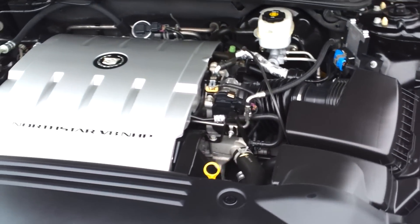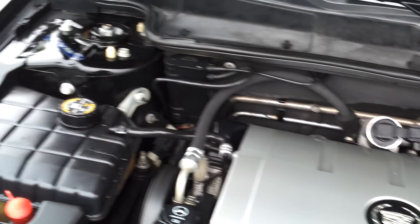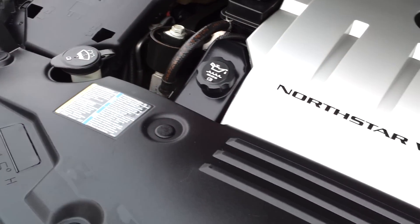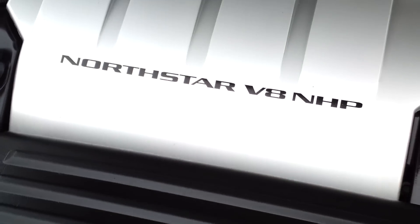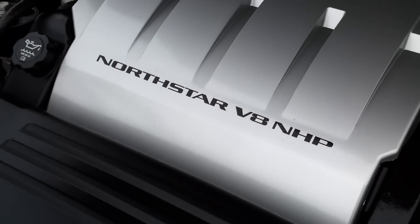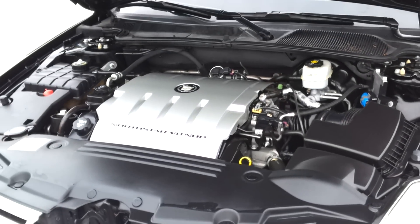We're taking a look under the hood of this 2006 Cadillac DTS. The engine compartment is clean, all original, really in great shape — outstanding condition. Now this is a Northstar NHP engine, that's the one with higher horsepower, because this is the higher package. Beautiful condition.